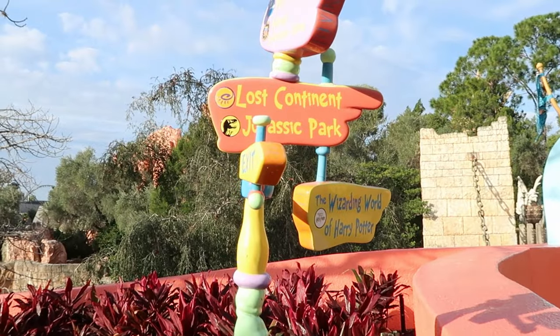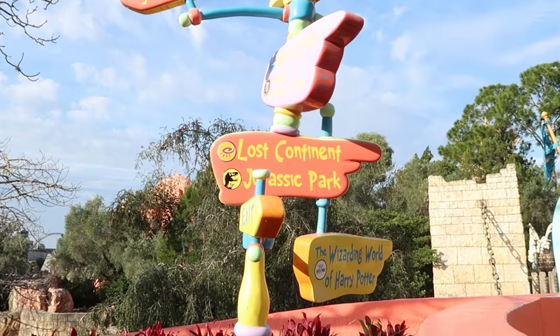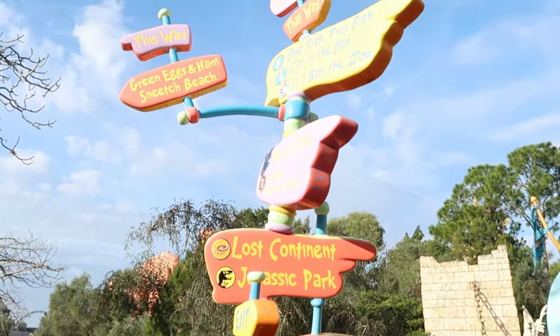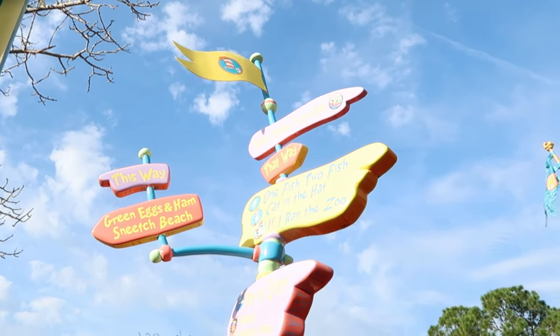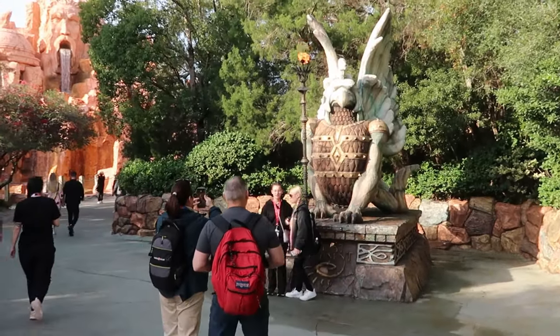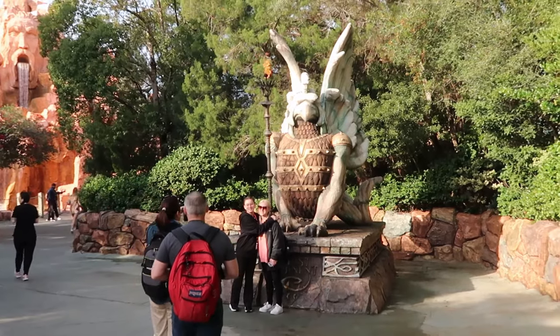Towards the exit of Seuss Landing, there's an entire park map pointing you toward the Lost Continent, Jurassic Park, the Wizarding World of Harry Potter, and back to the Seuss High in the Sky Trolley Ride. The Lost Continent is home to one of the highest-rated theme park restaurants in all of Central Florida. Let's head over there.